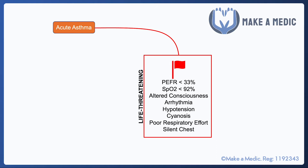If any of these features are present, it's quite concerning and means that the patient requires a higher level of care, or at the very least needs to be reviewed by anaesthetists and ITU. They may need intubation and ventilation.